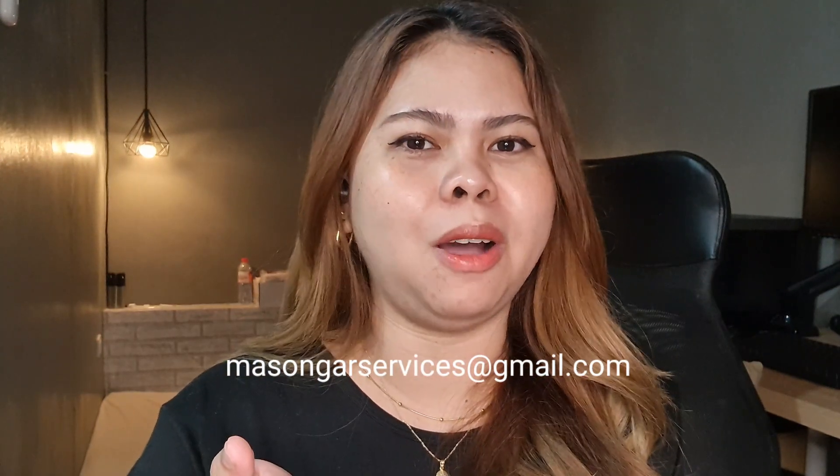So there you have it. I hope you enjoyed this transformation. If you did, please consider subscribing, like this video, and comment down which part of the transformation is your favorite. And if you're interested in any of our services, you may also email us at masongourservices@gmail.com.